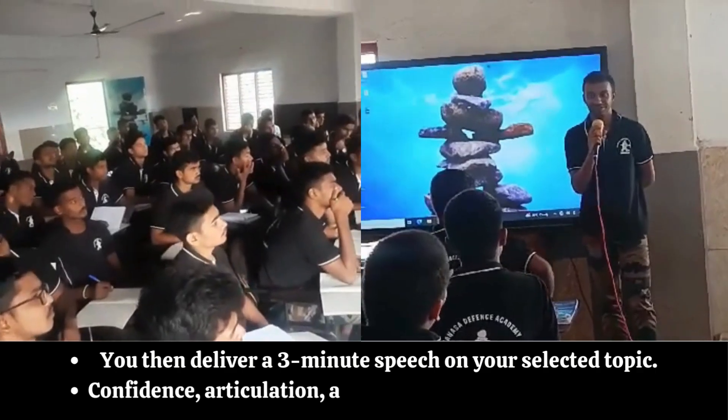Seven: Individual Obstacles. This assesses your physical fitness, determination, and endurance. You will need to complete as many individual obstacles as possible in a given time — usually three minutes. Obstacles may include tasks like climbing walls, rope climbing, balancing, and jumping across gaps. Each obstacle has a point value and your aim should be to complete as many as possible.